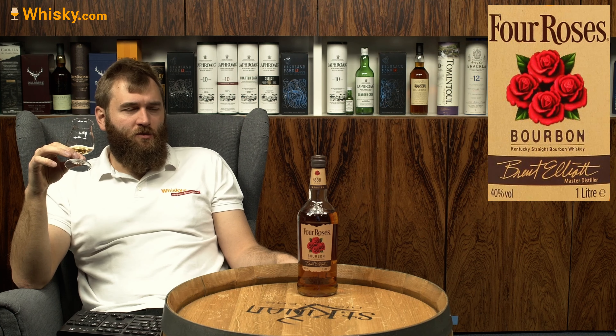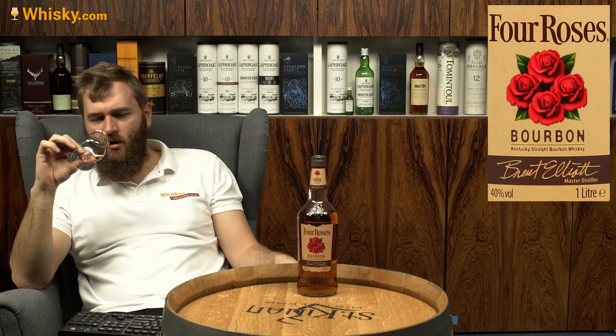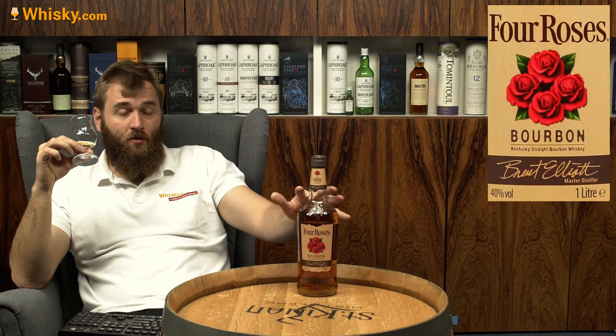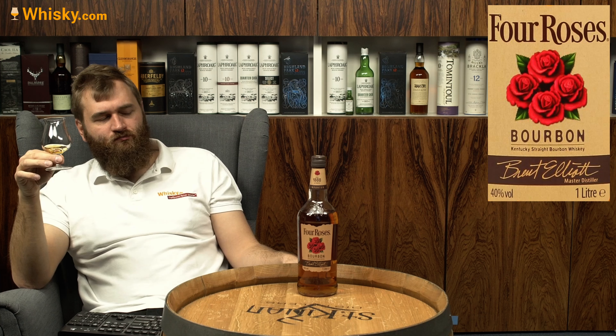It's quite remarkable for such a low price. In Germany you pay about 23 euros for it — that should be around 25 to 27 dollars or so. So it's quite a reasonable price for a liter bottle.